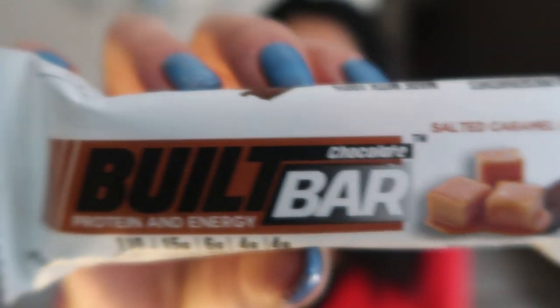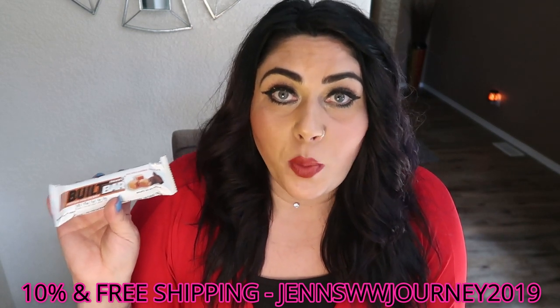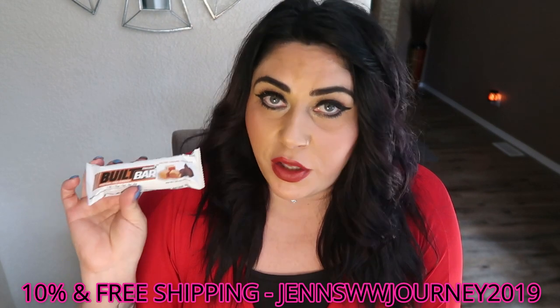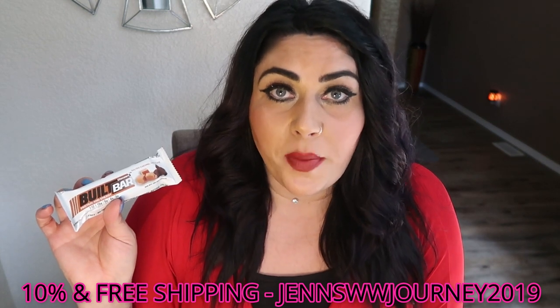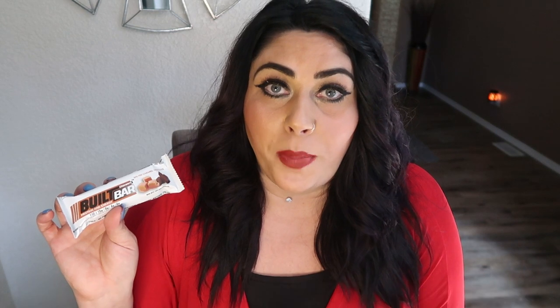The third link is honestly my favorite product that I have a discount code for, and that is the Built Bar. I absolutely positively love the Built Bar. My code JENSWWJOURNEY2019 will get you 10% off your order and free shipping. This is good for the sample box, full boxes, and even any type of promotion that Built Bar offers. You can use my code up to 10 times, so you can restock and reorder. Save 10% and get free shipping.